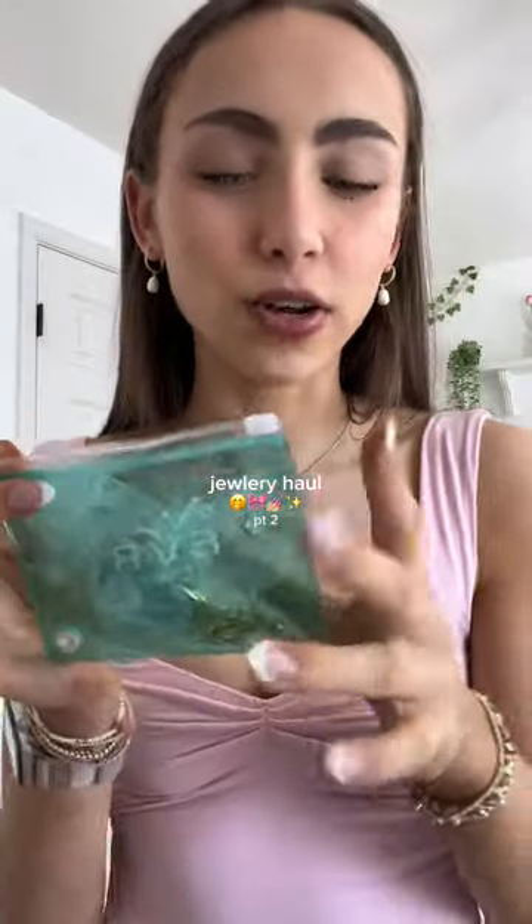Hi guys, I have an Every Jewels haul — this is part two of my haul, go watch the first part if you haven't already. I placed a huge order, you can't tell. Let's get into it.